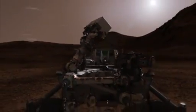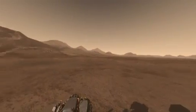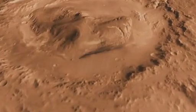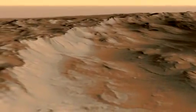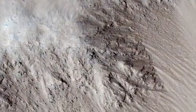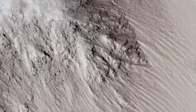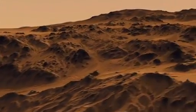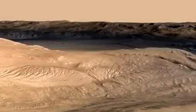As Curiosity stands up, she will give us our first close-up of Gale Crater, an impact crater 96 miles wide with a 3-mile-high mountain at its center. The crater's rock layers were laid down and then eroded, showing us a cross-section of Mars history. Liquid water was necessary to form the geology we've seen from orbit, and that makes Gale Crater a great place to look for evidence of places that could have once harbored life.